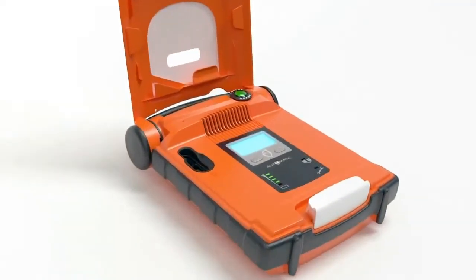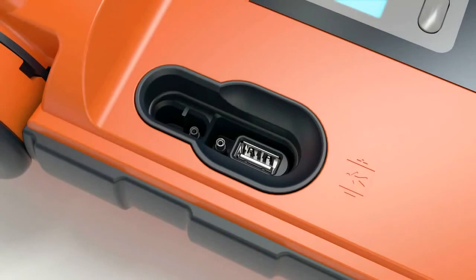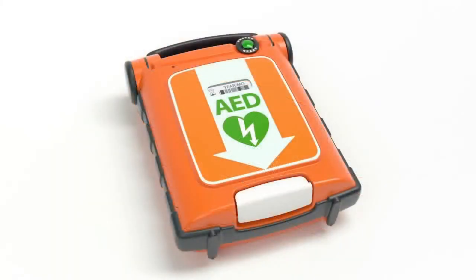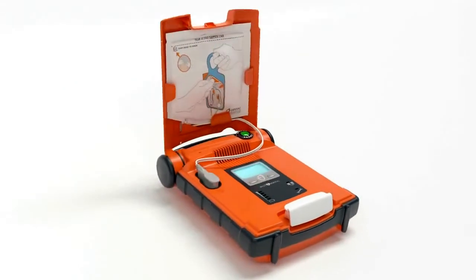After the rescue, professional responders can easily transfer rescue data via USB. Cardiac Science backs the PowerHeart G5 with responsive local support and a 7-year warranty. Now, here's a demonstration of the G5 in action.